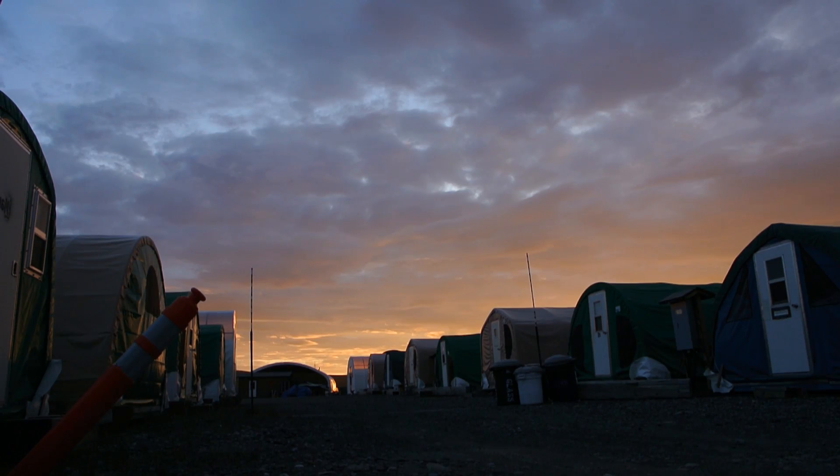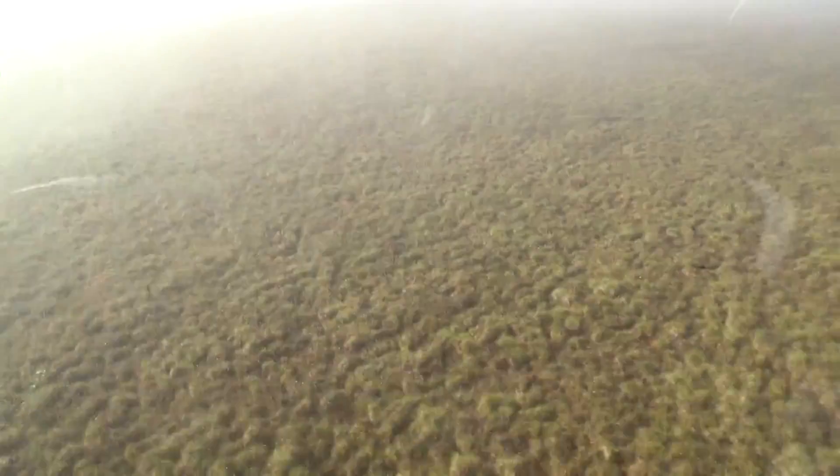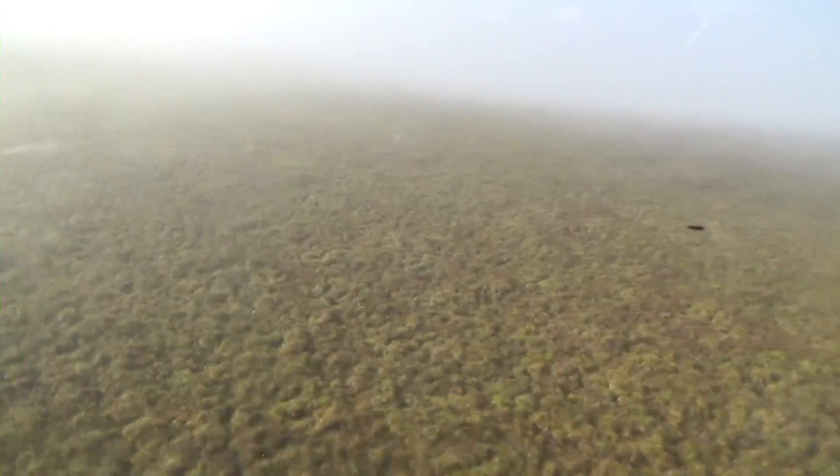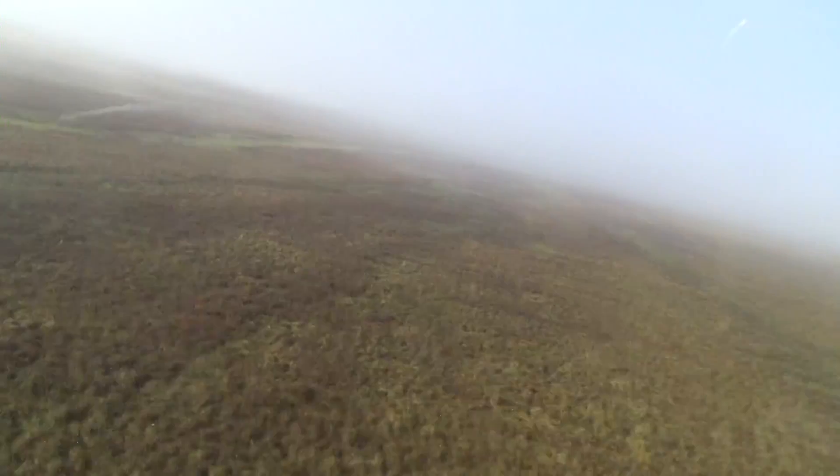We went up to Tulik Lake to do ground penetrating radar surveys to measure the thaw depth of the permafrost. We did this in order to validate our satellite radar product. What we measure from space with satellite radar is actually the frost heave as the surface layer freezes and thaws.